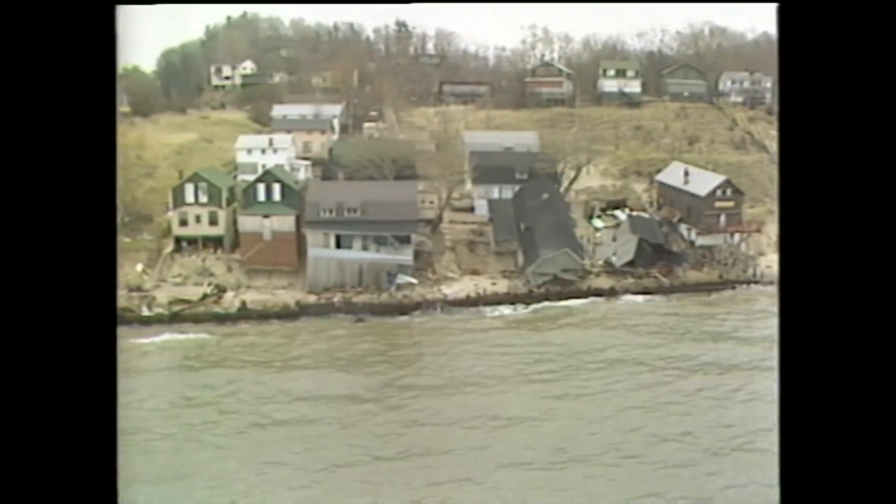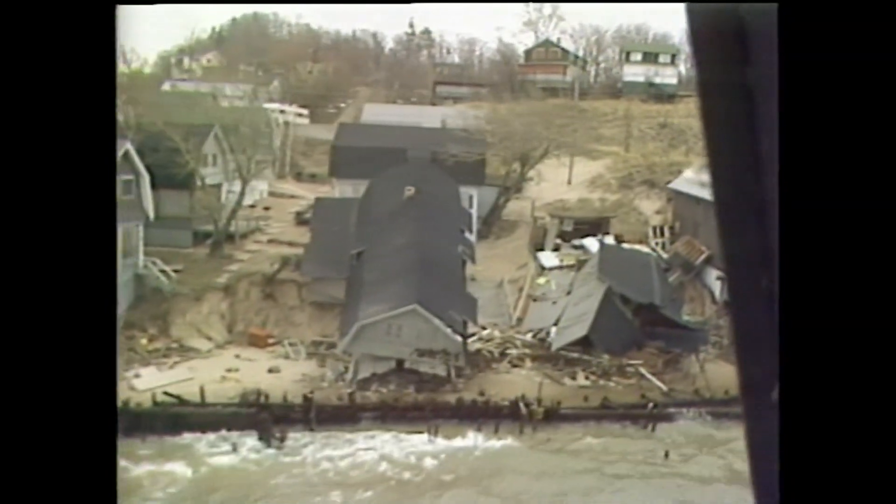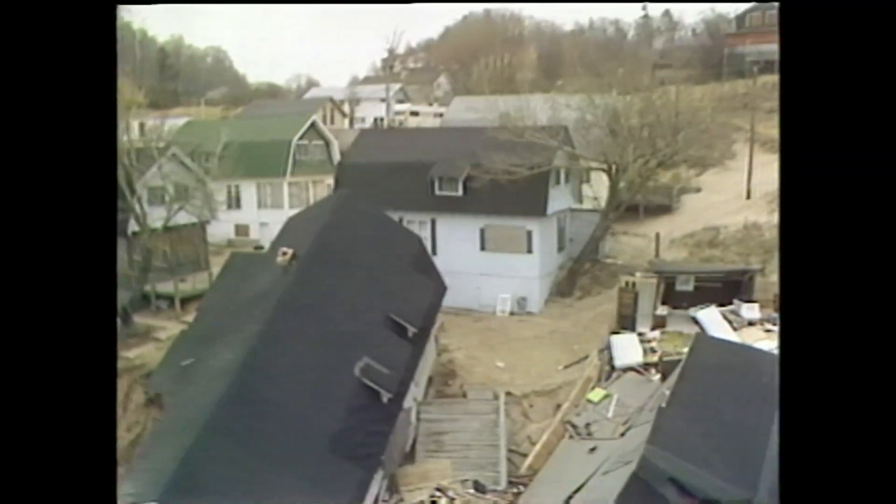Some haven't been as fortunate. Two weeks ago, several homes in the Stickney Ridge area of Grand Haven fell victim to the latest storm.